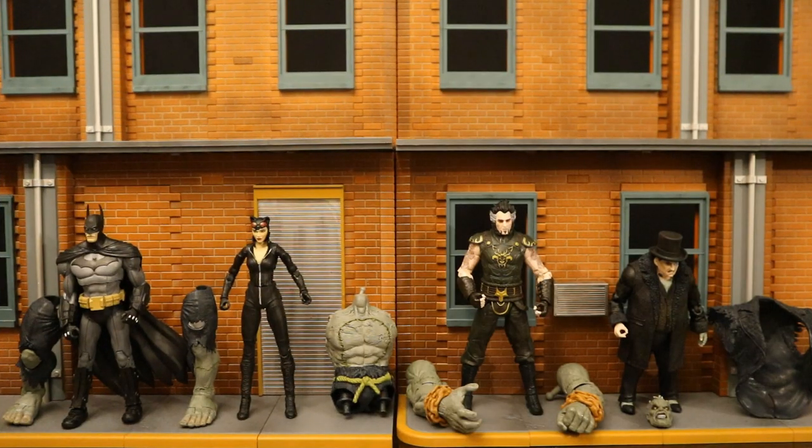Alright, now I've got these figures out of the package. Here they all are with their Grundy pieces. Batman has Grundy's legs, Catwoman has the torso, Ra's al Ghul has two arms, and then Penguin has his head and jacket. So let's get Grundy assembled — see how impressive and big he is, or how disappointing and small he is. We'll start off with Batman and his legs.